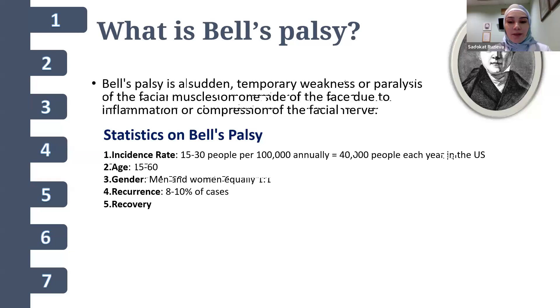Bell's palsy is a sudden, temporary paralysis or weakness of the muscles on one side of the face. It's the most common cause of facial paralysis, and the condition occurs when the facial nerve, which controls the muscles of facial expression, becomes inflamed, swollen, and compressed. This nerve damage leads to distortion or loss of facial movement on the affected side.